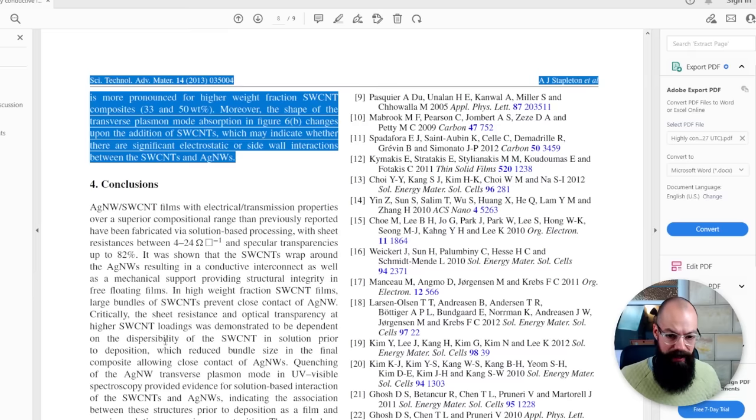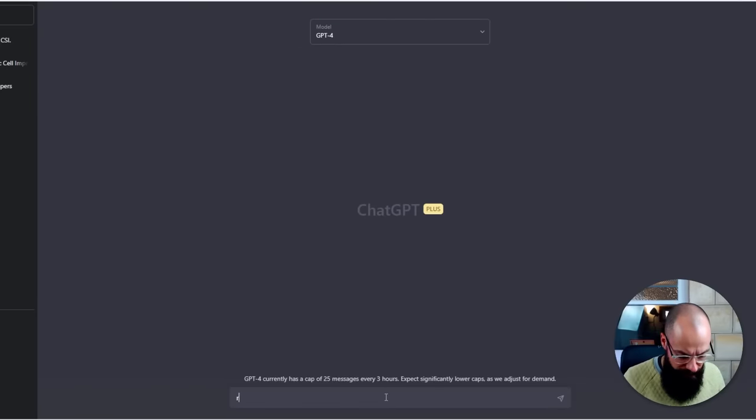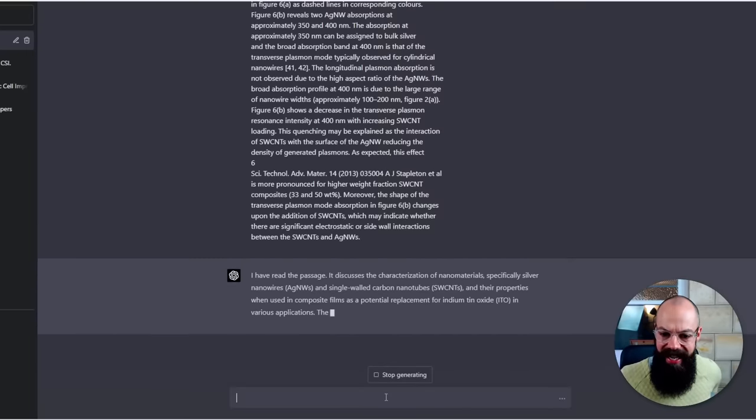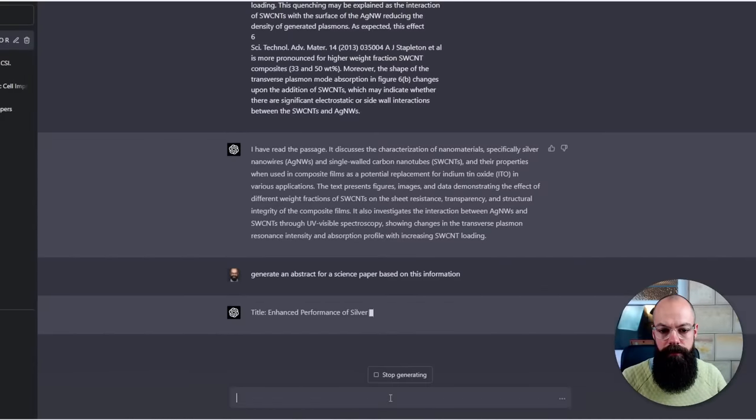Let's see how much it can actually do. Let's copy that and say: 'Read this.' Let's start a new chat just to make sure we're not poisoning the well. 'Read this and say read when done.' It's now giving me a little summary of what it's read. Now I can say: 'Generate an abstract for a science paper based on this information.' It's actually doing a pretty good job — I cannot believe it. All I did was copy and paste in the results section and now it's giving me an actual real abstract. Sure, it's maybe not perfect, but it's really good.